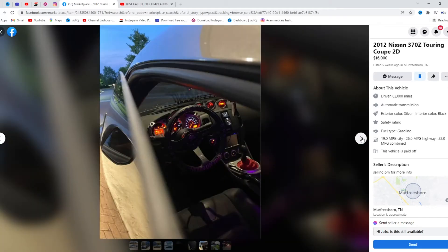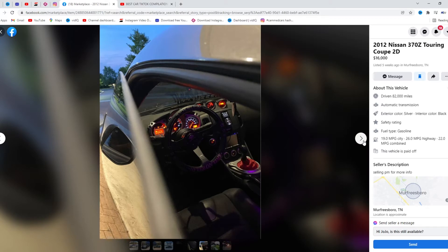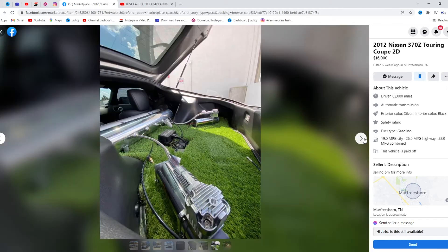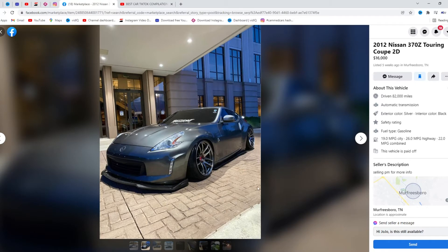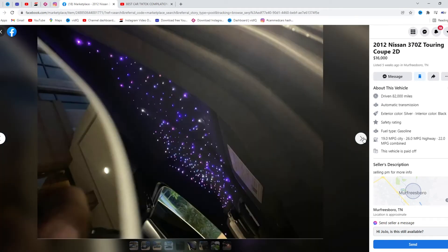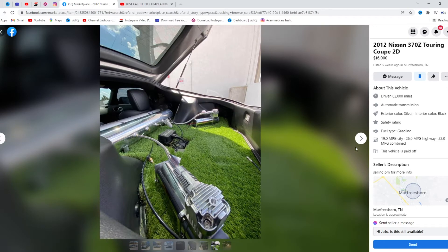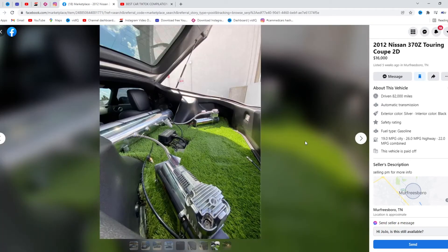The star headliner is a bit too much, the steering wheel is pretty sick. The only thing I'd probably change inside is get rid of the seats, but that's about it. It's on air and shoots flames — who would have thought a Z shooting flames? The fitment, I'm digging it. It's got a nice little lip, nice color. It's $16,000 with 82,000 miles. It's an auto, which some hate and some like. I'd give this a solid 8.5 out of 10.